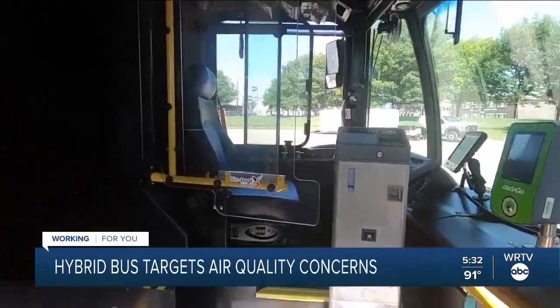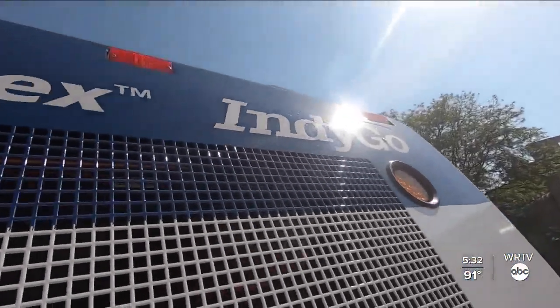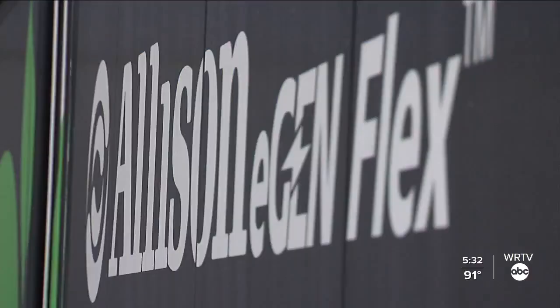It is our goal, it is our mission to reduce the amount of emissions that we are putting into the air. So this is another step in that direction. We've done it with our all-electric buses on the red line, and we're doing it with our all-electric buses we've already ordered for the purple line.